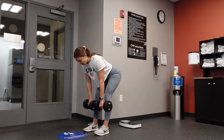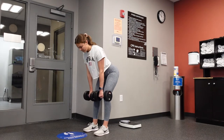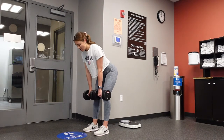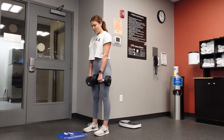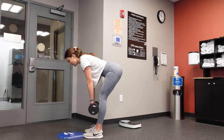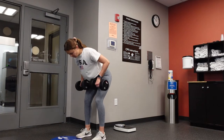Moving on to the hinge motion — I'm demonstrating a dumbbell Romanian deadlift, or RDL. These work your glutes and hamstrings. Keep your core tucked in and your upper body very neutral to avoid back pain. Think of your hips as a door hinge, pushing them as far back as possible to create a stretch or pull on the hamstrings. From the side you can see soft knees — not bent like a squat and not straight — as your upper body remains straight.